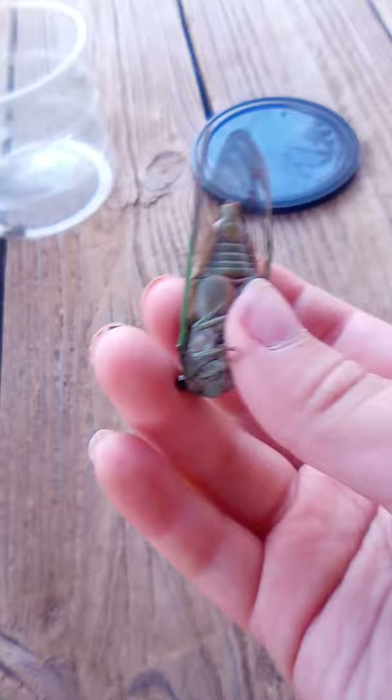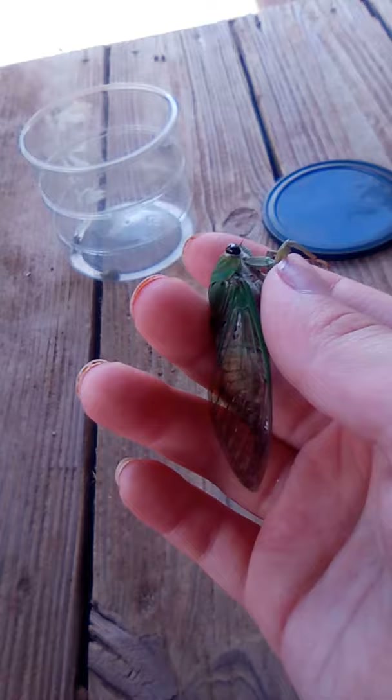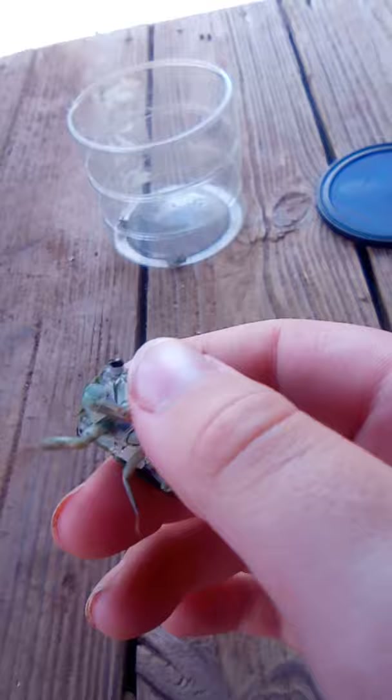Here he is. He's a male - you can see the drums. My dad didn't find this guy, it was me. I found this guy somewhere. I think he was right next to the bush with the flowers and stuff. Not one of the rose bushes. This is a superb dog day cicada. I caught this guy all on my own, no help from my dad.